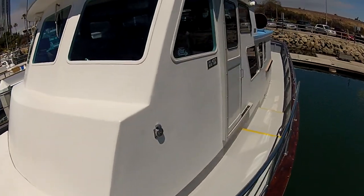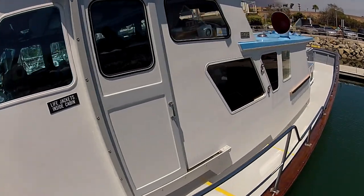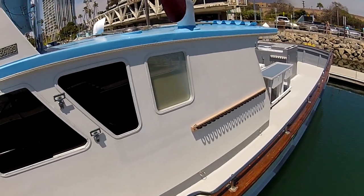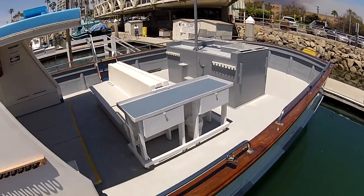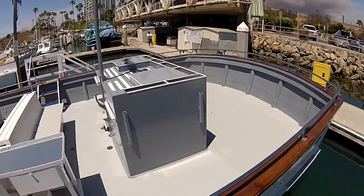Now we're going to walk down the port side of the boat. As you can see, we have a full walk-around deck — two people can actually pass there on the deck — and there is a nice stainless steel handrail. As we move aft, you can see the serving table in front of you, which can be used for food and beverage service if you desire.